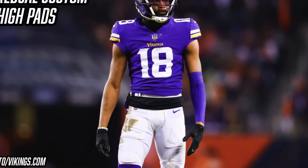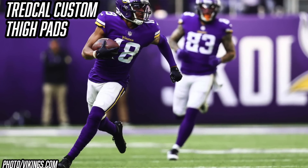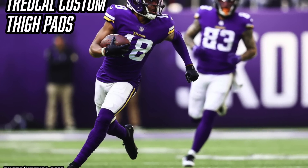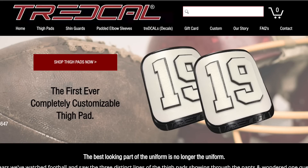As we continue making our way down, it's time to talk about Justin Jefferson's custom Tray Decal thigh pads. Tray Decals are custom thigh pads that allow numbers, designs, and words to show through your pants on game day. For Justin Jefferson, he has his JJ logo on one and a little jet on the other — pretty sick. If you guys are interested in Tray Decals, you can customize your own thigh pads or shop stock options at traydecal.com.